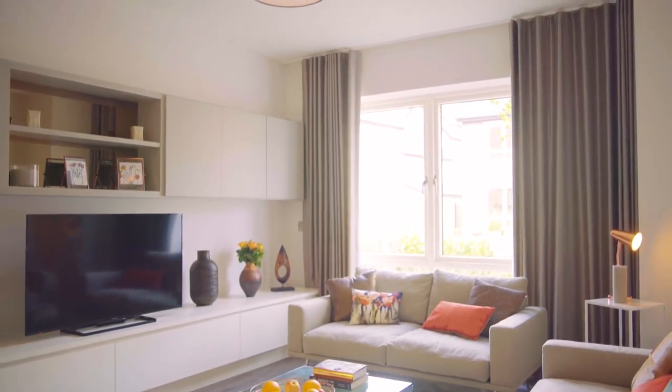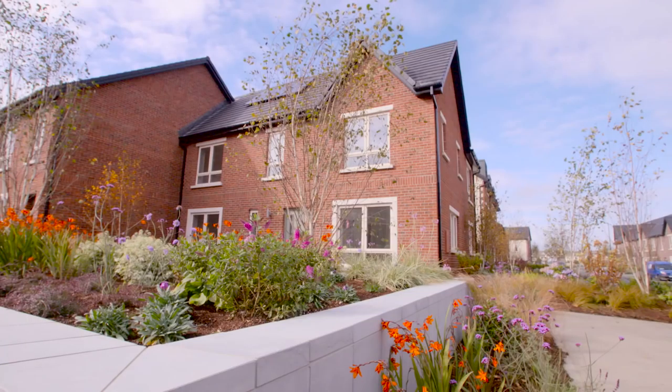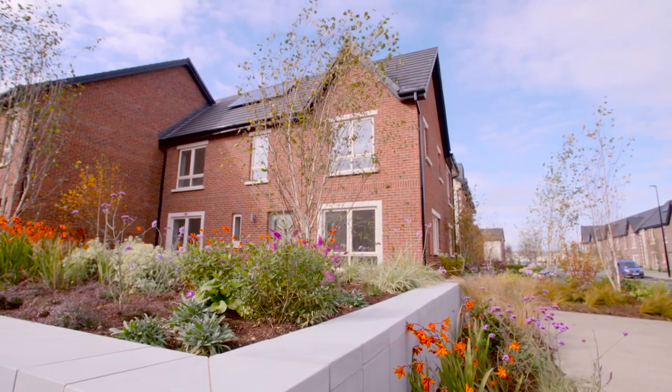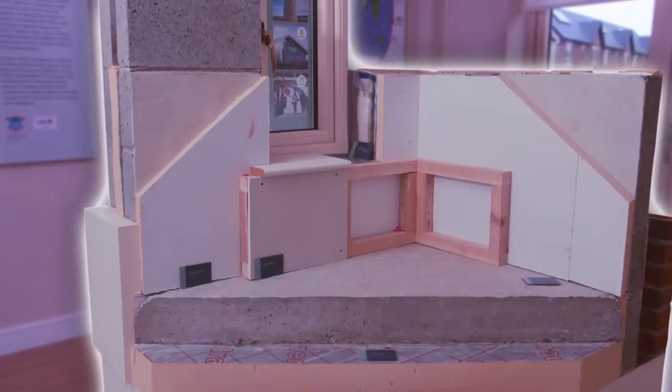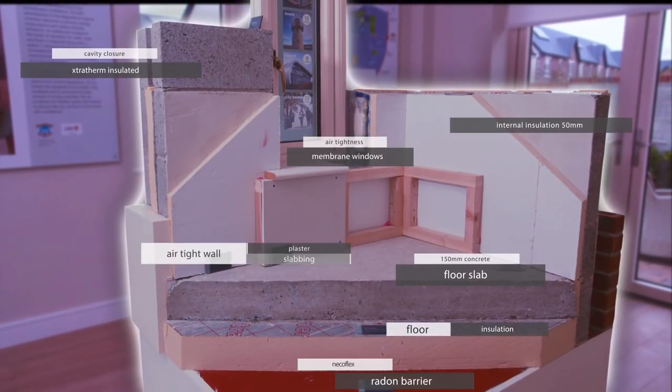Something like this might seem like a small thing, but it really does have a huge impact on how you feel in the space. So why not come along and take a look for yourself? Not only can you take in the three show houses, but you'll also find an information house on site, which will show you just how advanced the building quality and technology is throughout these homes.